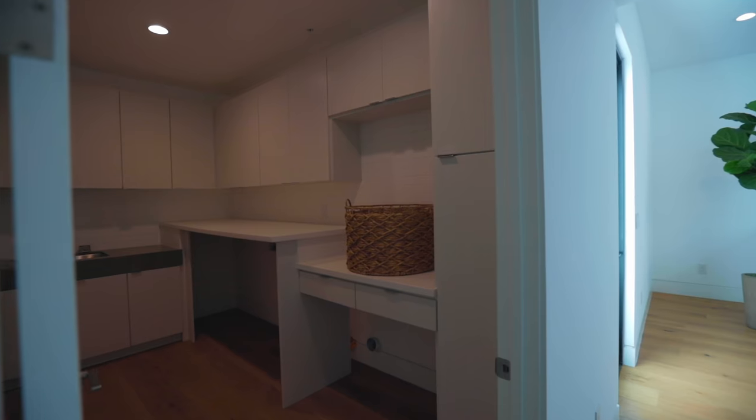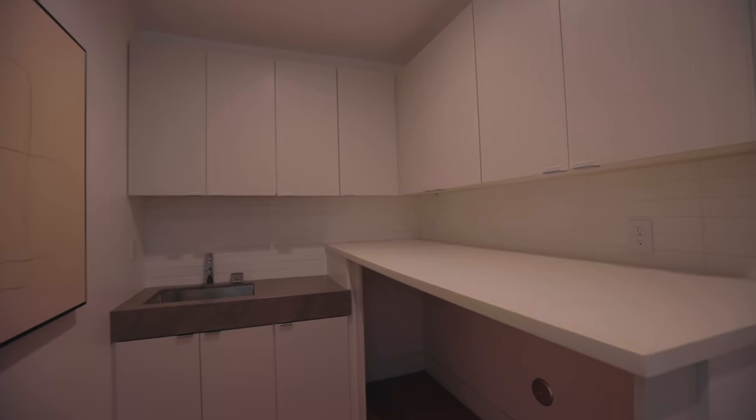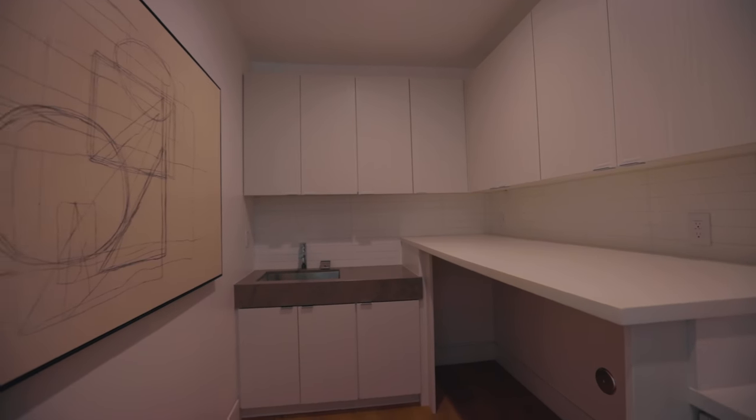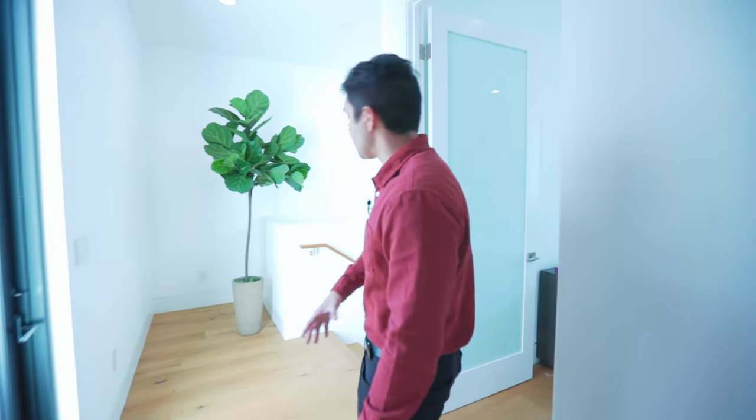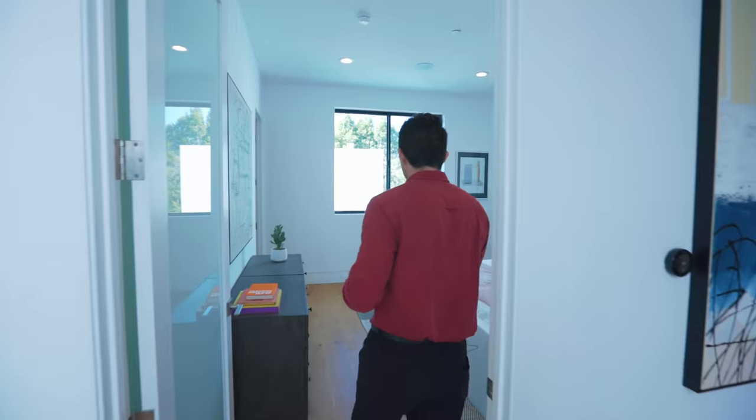Right outside of the closet is the laundry room, which is very convenient — from your closet you can take your clothes and throw them in the laundry. And then there's a hall that leads to the second staircase, the one we didn't go up from the bottom level. There is also a room right next to this.